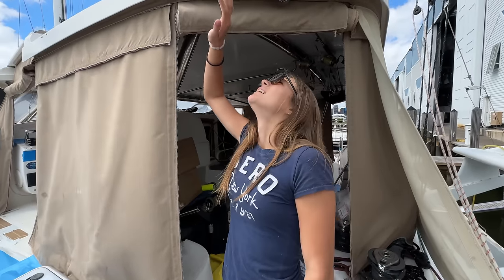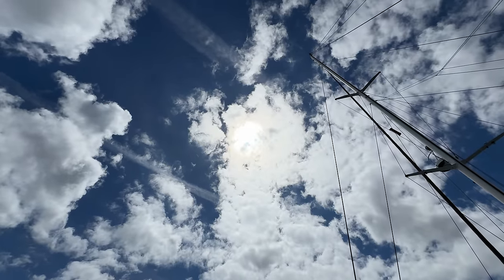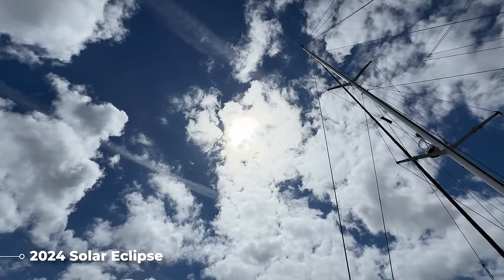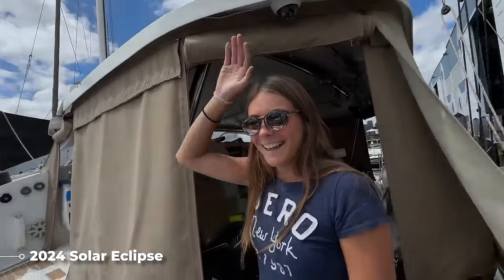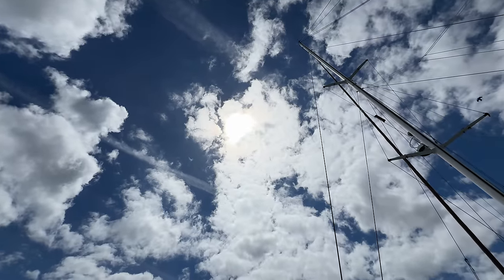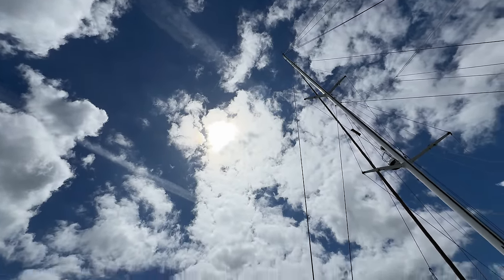We're waiting for the eclipse. Oh, you can see it — you can see the moon going in front of the sun. Oh yeah, you can see it. Or is that a cloud? I can't see anything. No, no, no — it was the moon. I can see it. I can't see it anymore. I'm blinded — don't look at it. But yeah, the total eclipse will happen in a couple minutes. That's cool. I'm blinded now.